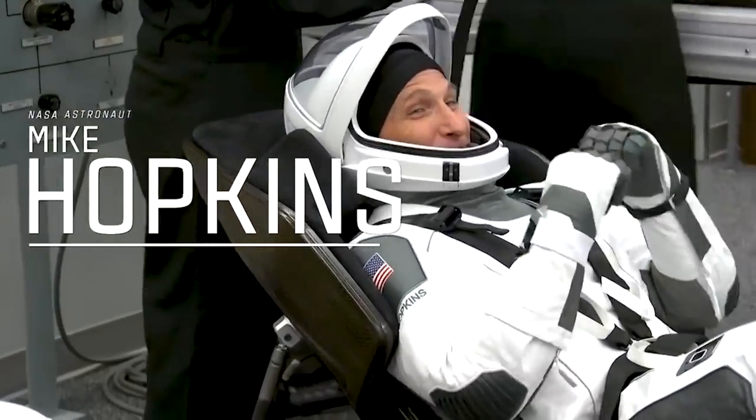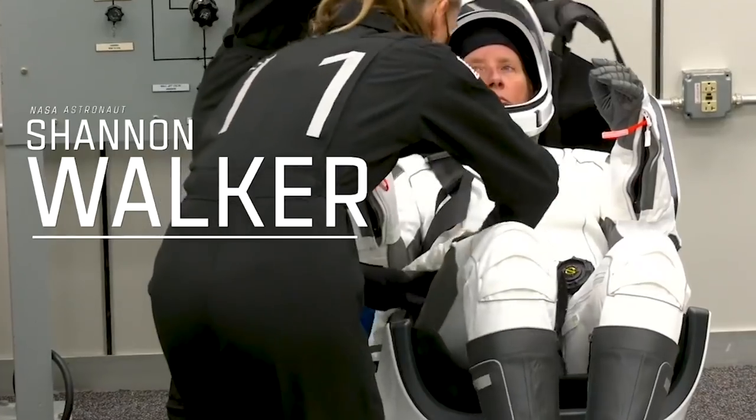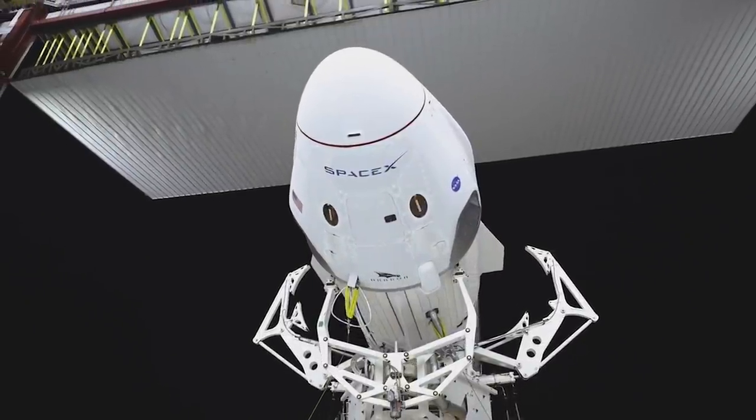On the 16th of November, SpaceX launched the Crew-1 mission, where NASA astronauts Mike Hopkins, Victor Glover, Shannon Walker, and JAXA astronaut Soichi Noguchi flew to the International Space Station aboard the Crew Dragon spacecraft named Resilience.